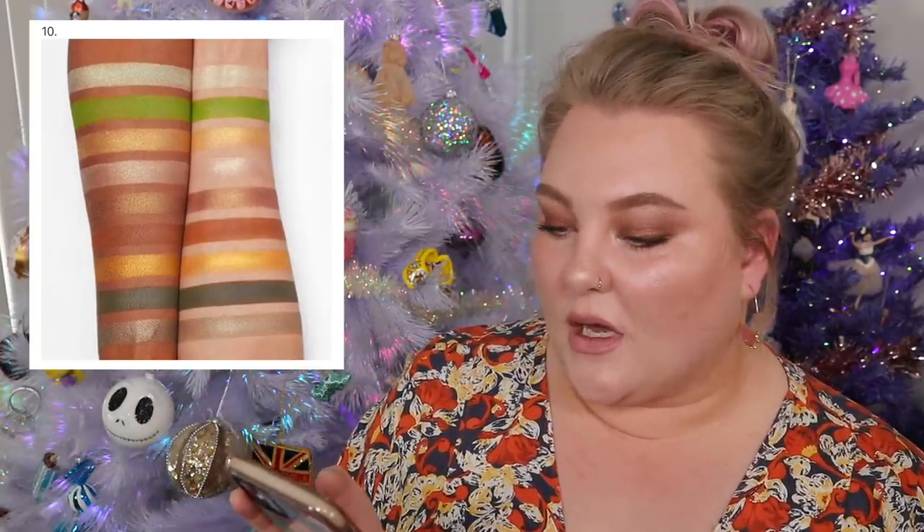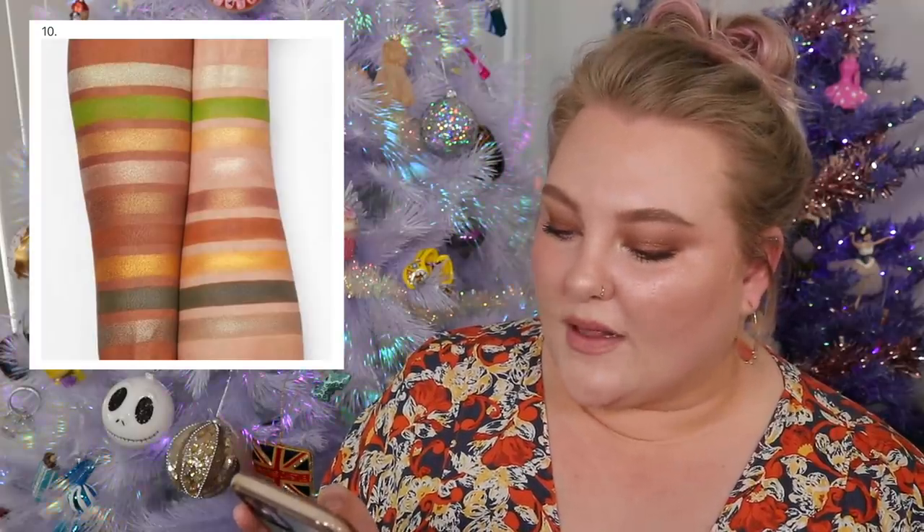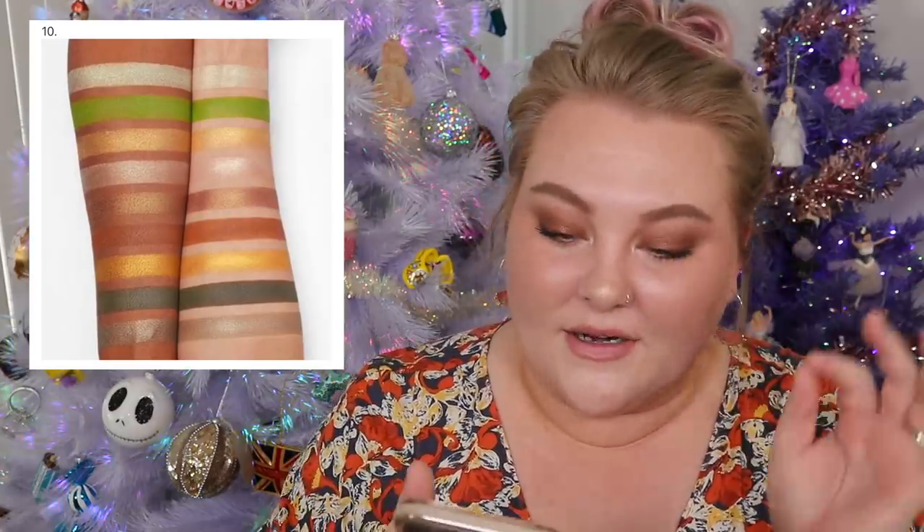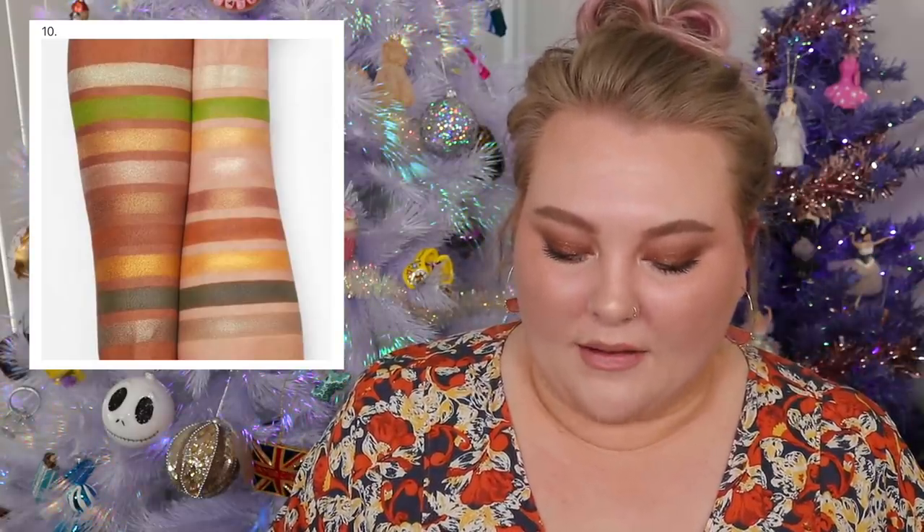The last one before going back to the unknowns — there are nine swatches here. My first thought was the Juvia's Place Tribe palette, which I believe is the green one. Some of the colors, like that really lime green, seem similar. The nine shades kind of locks that in for me. I have too many other ones to worry about — I'm going with Juvia's Place Tribe palette.